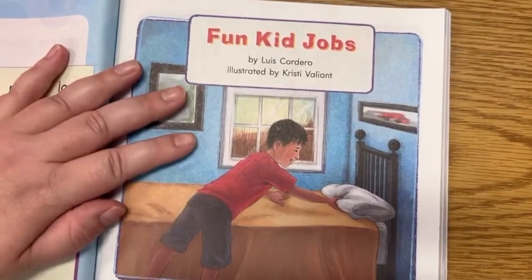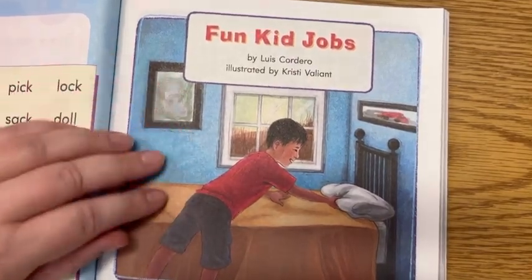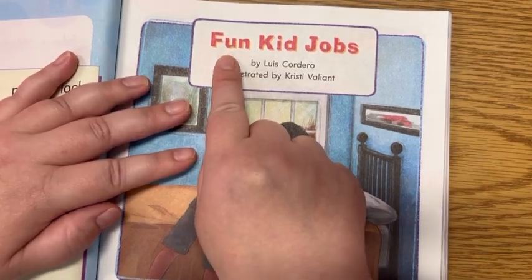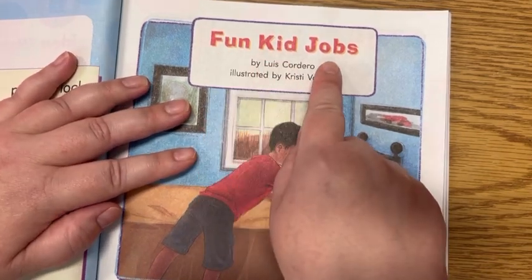All right, guys, we're going to read our fluency reader together. You guys will have your reader at home and you can follow along. Our title is Fun Kid Jobs.